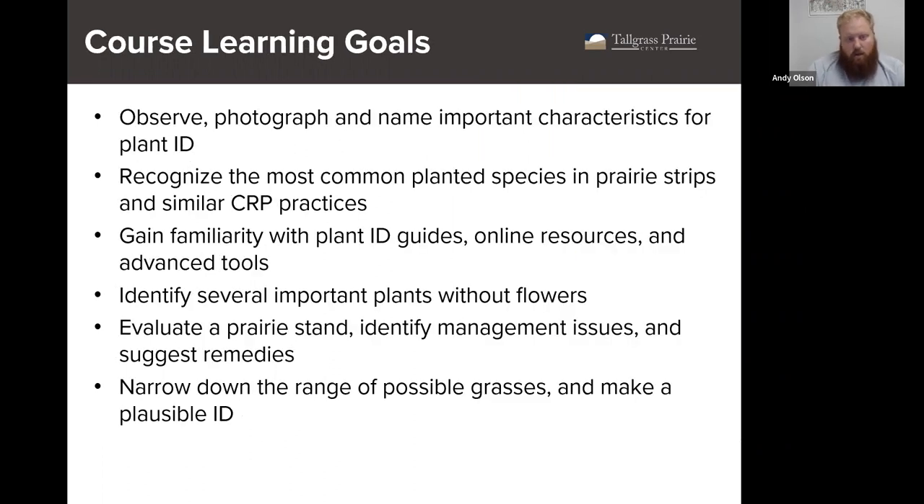Our learning goals are to observe, photograph, and name important characteristics for plant ID. Recognize the most common planted species in prairie strips — Justin and Laura have come up with a really nice list of common plants. Gain familiarity with plant ID guides, online resources, and other tools. ID plants even when they're not flowering, which is difficult but possible. Evaluate a prairie stand, identify management issues and suggest solutions, and narrow down the range of possible grasses to make plausible IDs in the field.